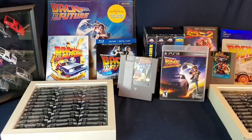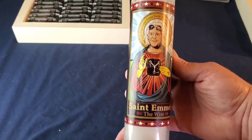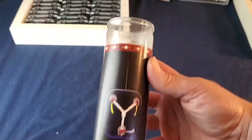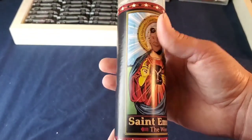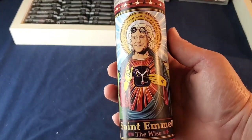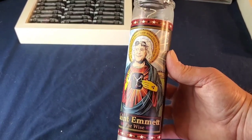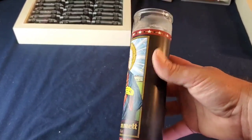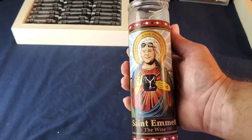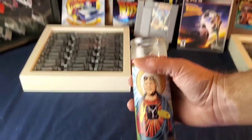This I picked up at a comic-con — it's from Omakase Images. Check them out — they do all sorts of pop culture people, make them into saints, and put them on prayer candles. So I had to get Emmet, naturally.